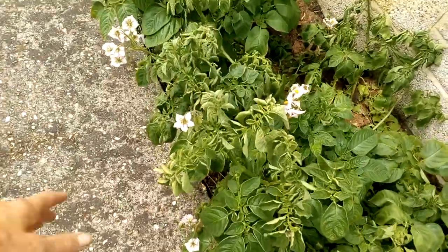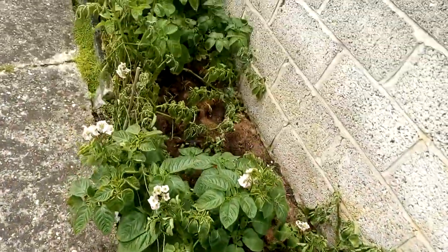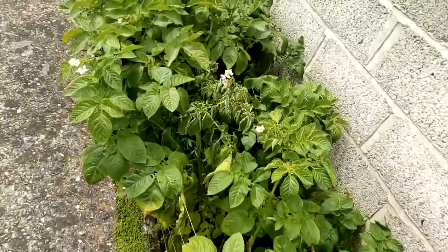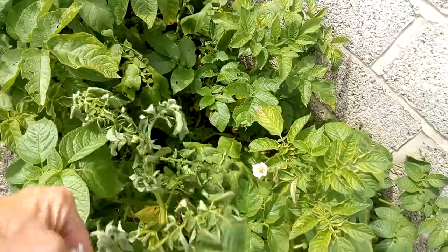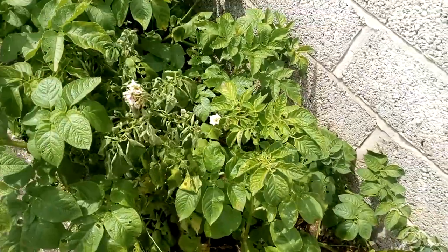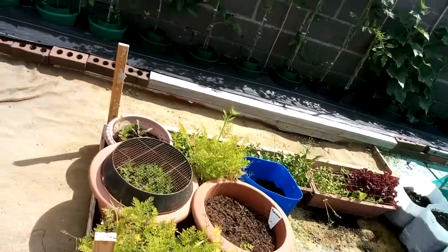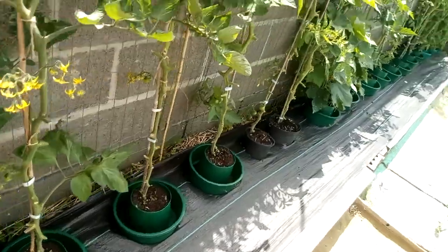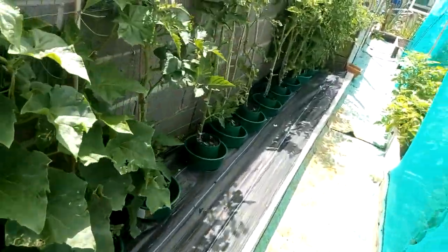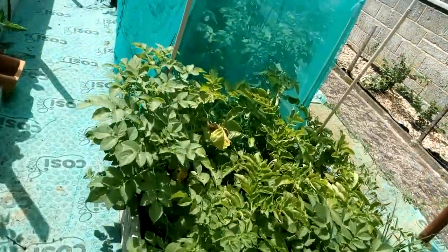These have started to die back now. There's nothing wrong with them, they're just dying back. They're watered well. I might just cut the tops off and leave the potatoes in the ground. I might have to give these another water, but they should be alright because they've got that black plastic there.